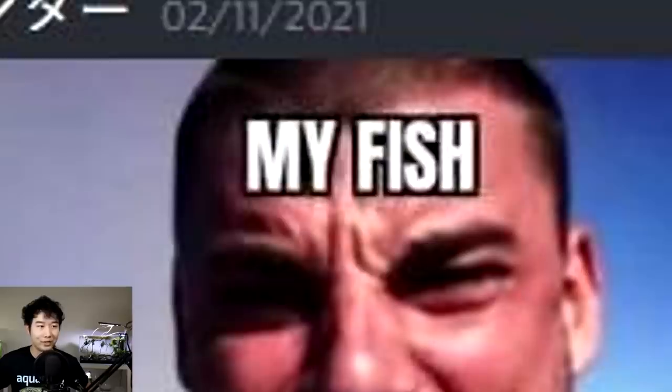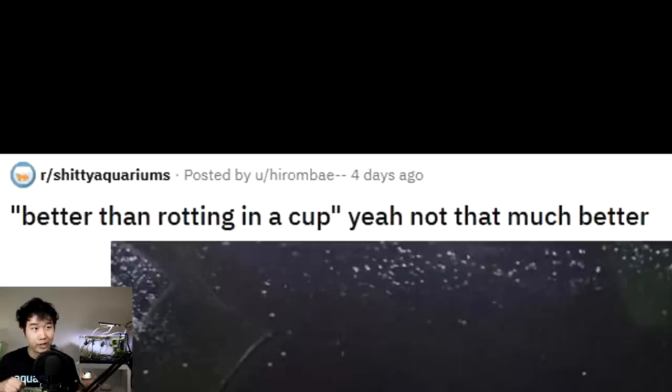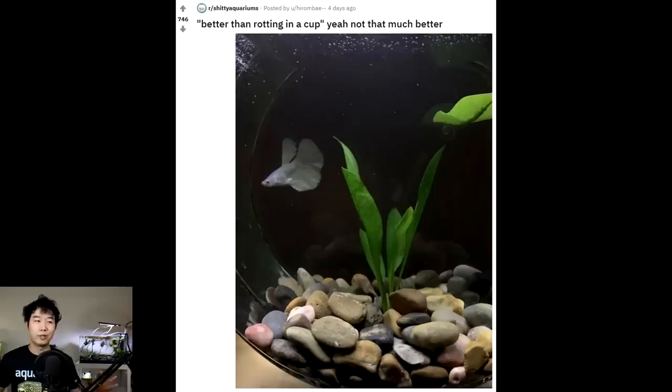My gravel vac — my fish come running. Most of my fish are attracted to the gravel vac. Probably because there's some activity in the tank — especially my betta fish. She loves when I do a gravel vac because she thinks I'm feeding her. These fish gotta get over themselves. They always think we're trying to feed them. You already ate, buddy, like two minutes ago. Do some exercise — ever heard of jogging? Better than rotting in a cup. I feel like that is significantly better than rotting in a cup — that compared to a cup is night and day for the betta fish.